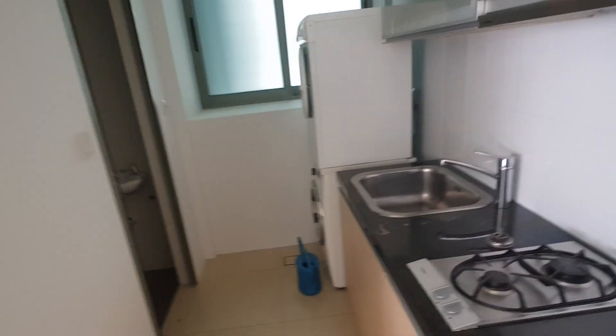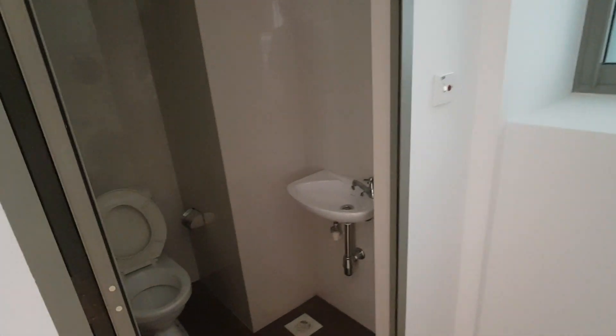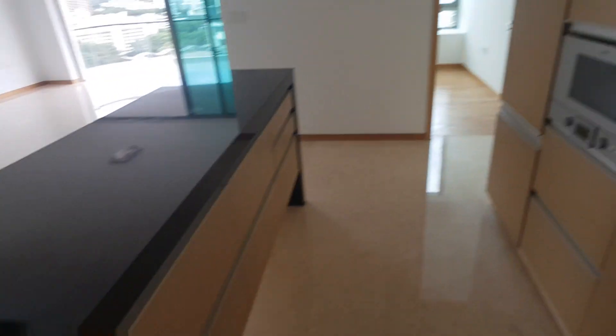We have got a bomb shelter used as storage, and right off the kitchen we have the dryer, washer, and also a helper's bathroom. Look at the amount of cabinet space.